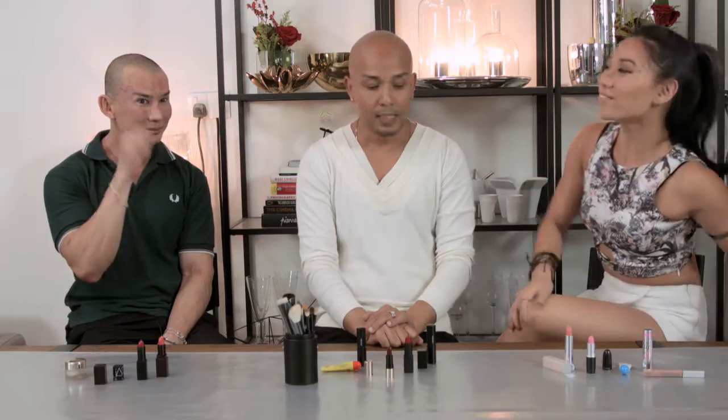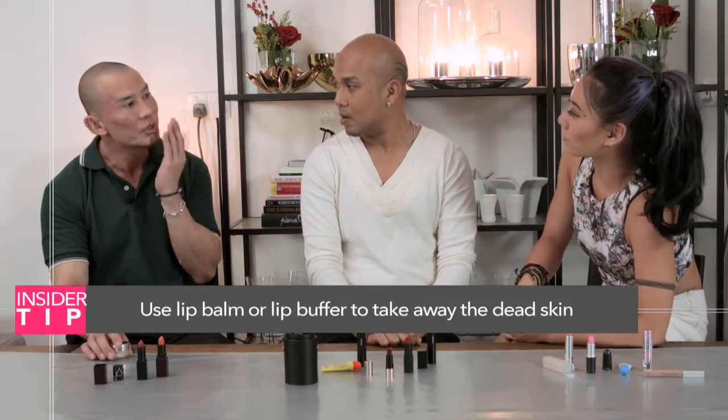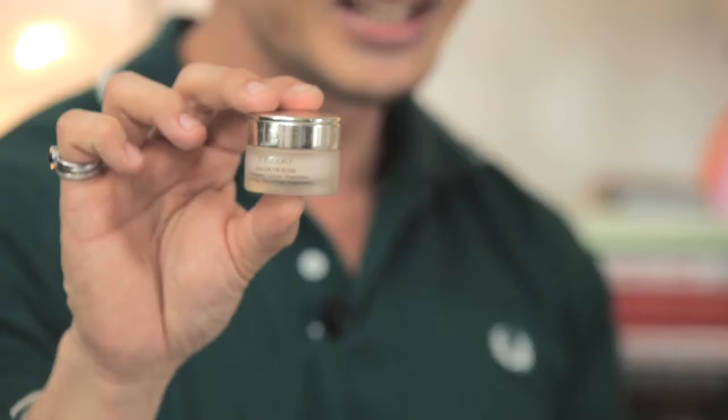First up, before all lips should be applied with beautiful colors, use a lip balm or a lip buffer to take away all the dead skin. The importance of that is to take away that undulating dead skin so that when it's all nicely smooth, the application of lipstick will be more fluid.